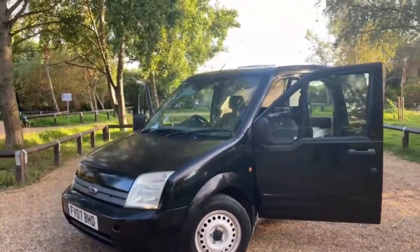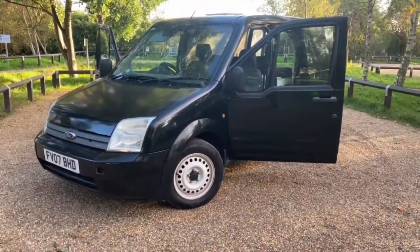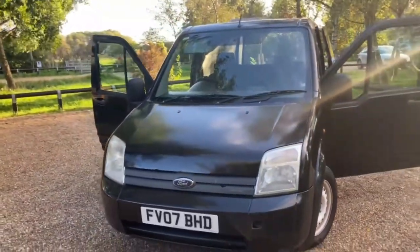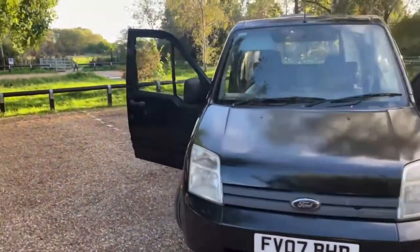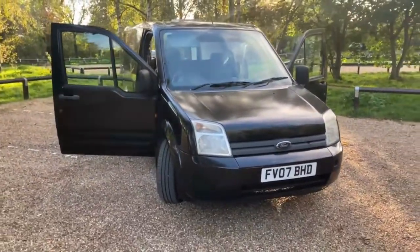So this is a 2007 Ford Transit Connect, a 1.8 diesel with a turbo, short wheelbase, 130,000 miles on the clock. I got it for £1,700 which is not bad at all. Let's do a walk around so you guys can see what's happening.